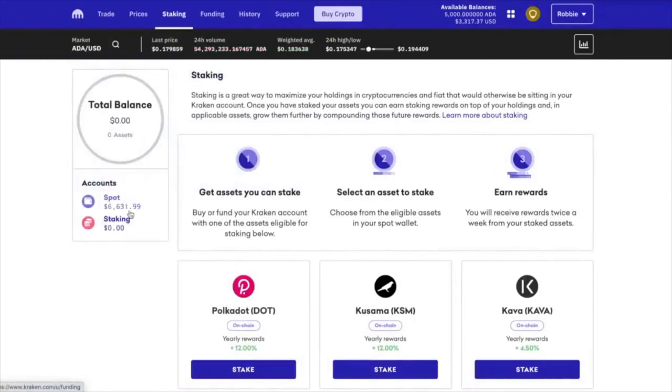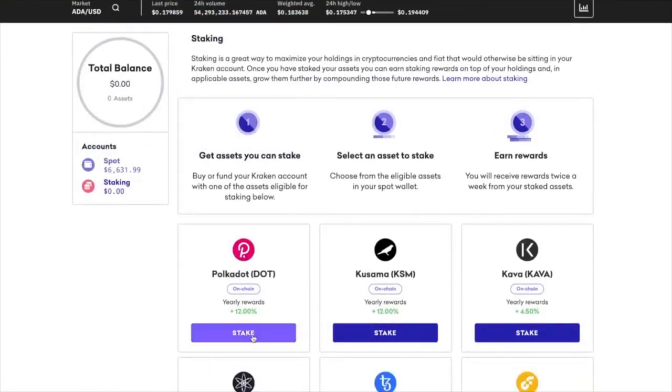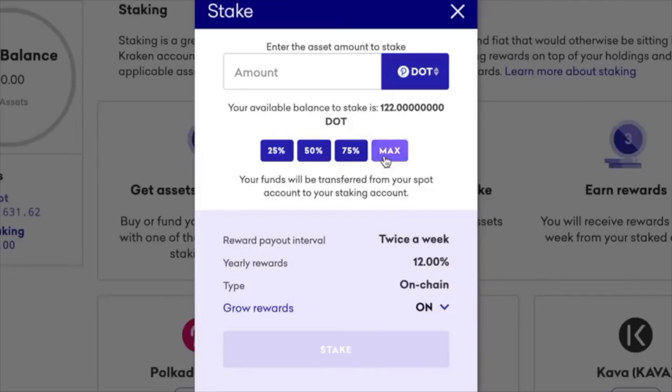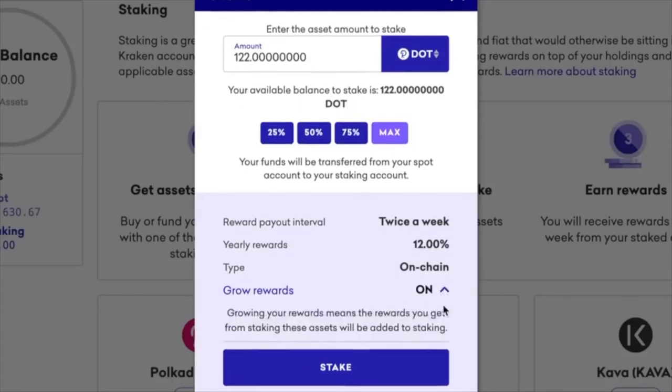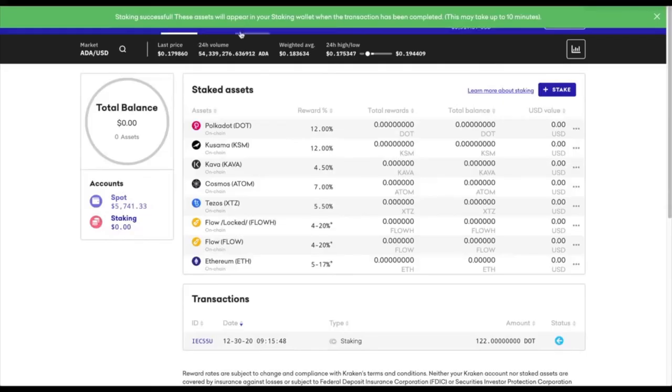Kraken also has insurance on their cryptocurrency. So I'm going to do it — let's just stake it right now. I'll click on stake. How much do I want to stake? Let's just do the max and see what happens. I have 122, so it allows me to stake 122. Payout intervals twice a week — 12%. That is unbelievably high. And then there's 'grow rewards' — it states that the rewards you get from staking will be added back to staking, so it'll be like a perpetual flywheel. The 12% I get in DOT will go into my DOT account and I'll actually start staking more, and it'll just keep going bigger and bigger. Assets will appear in your staking wallet when the transaction is completed — this may take up to 10 minutes.